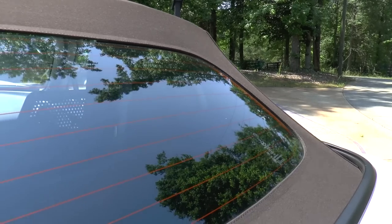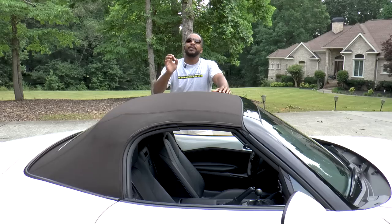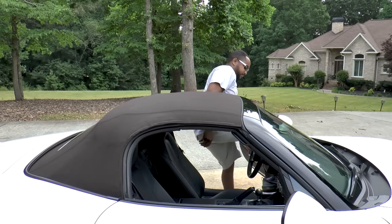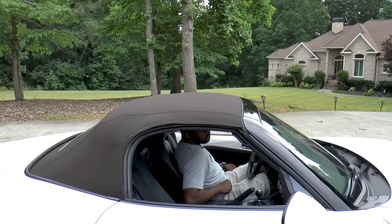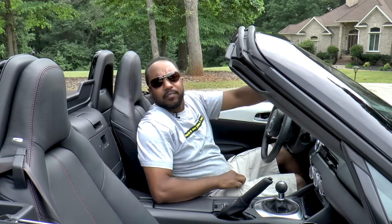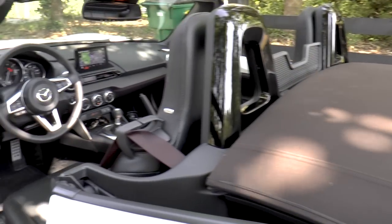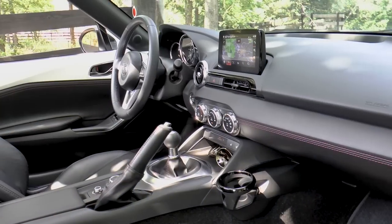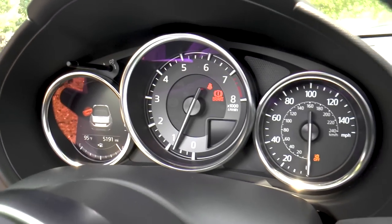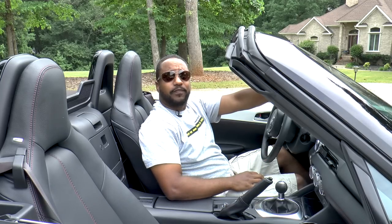The Z-shaped soft top is manually operated and can be opened or closed in just seconds. While it looks really nice, I won't go into detail about the interior this time around because not much has changed since we reviewed it in 2016. There's a link in the description if you want to find out more.